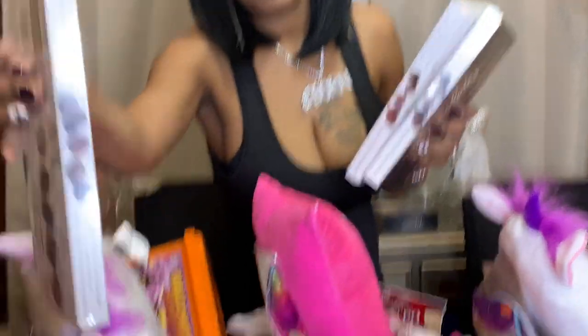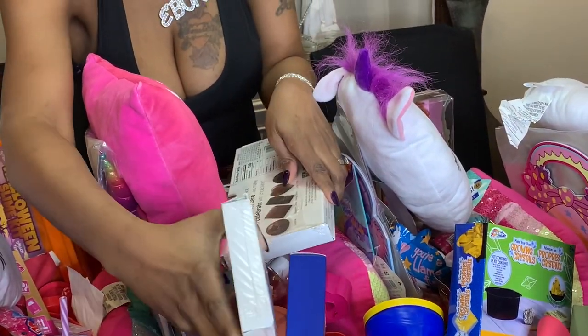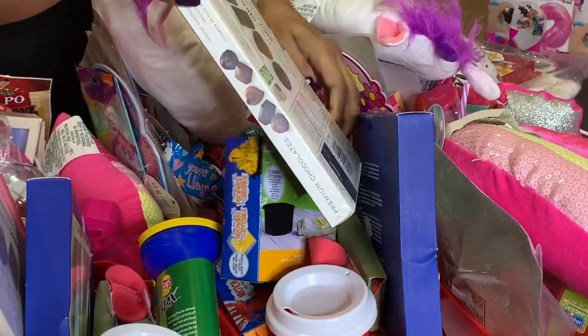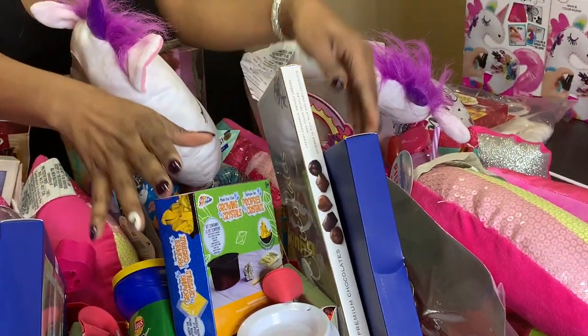I have three boxes of chocolate, and these will go to the older kids. I'll put a box in Jayla's, a box in Jimmy's, and a box in James's.